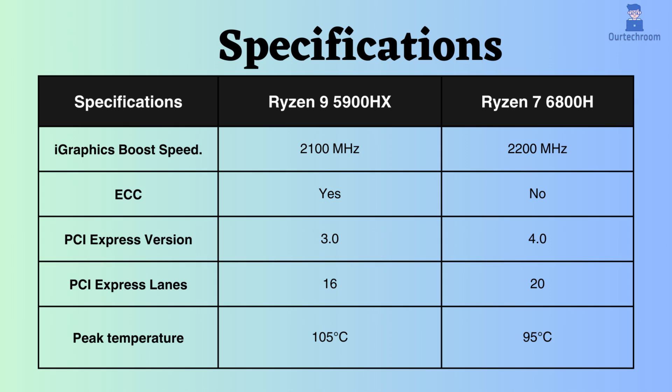Therefore, for critical systems like workstations and servers, the Ryzen 9 is preferable. The Ryzen 7 6800H supports PCI version 4, whereas the Ryzen 9 5900HX only supports PCI version 3. Additionally, the number of PCI lanes supported by the Ryzen 7 is greater than that of the Ryzen 9.